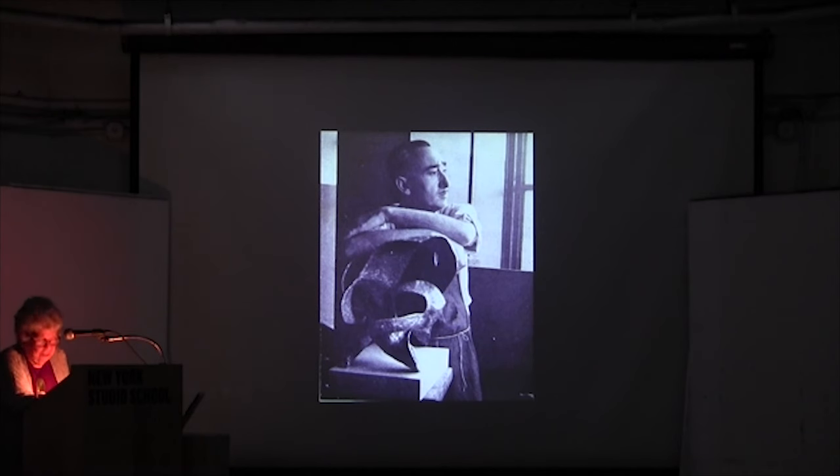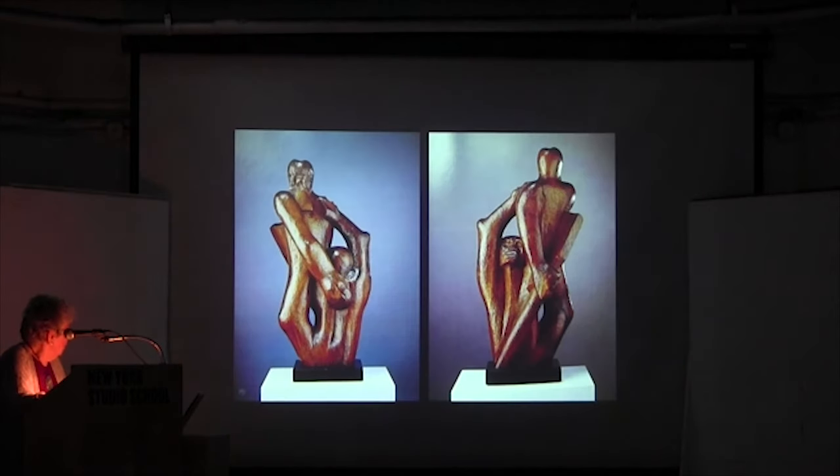Now to look more closely at Seymour Lipton. This is his John Brown and the Fugitive Slave. Seymour Lipton was a practicing dentist when he started carving in wood, usually subjects related to social issues of the 30s. The first piece he exhibited was Lynched, shown at the John Reed Club in 1933, and his first one-man show was at the left-wing ACA gallery in 1938. John Brown and the Fugitive Slave of 1940 was characteristic of his wood carving and his concern with social justice.